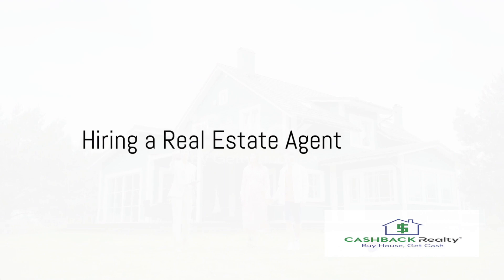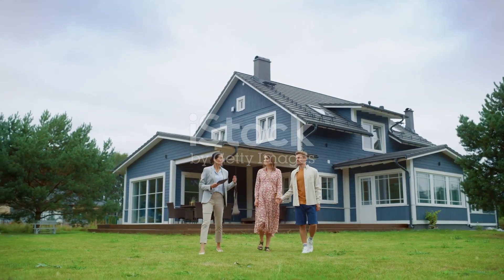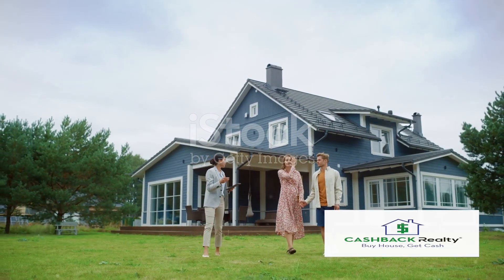Finally, consider hiring a real estate agent. An experienced agent can guide you through the complex world of homebuying, negotiate deals on your behalf, and provide valuable insights about the market.